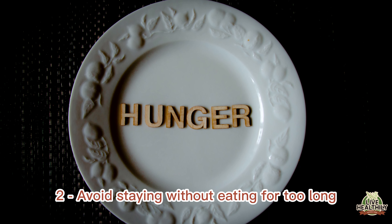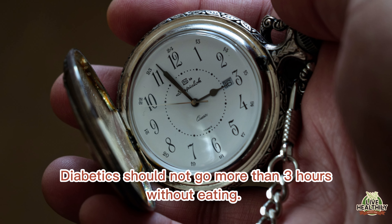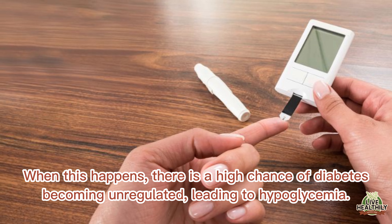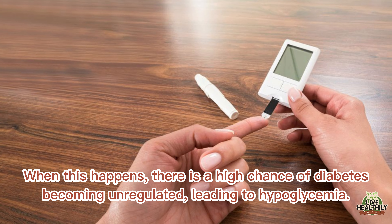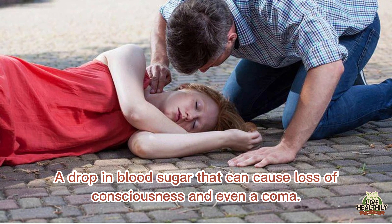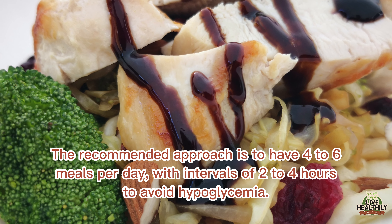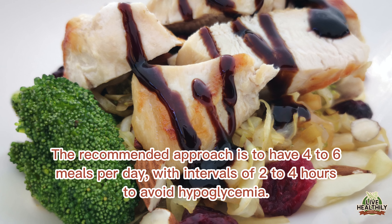Avoid staying without eating for too long. Diabetics should not go more than three hours without eating. When this happens, there is a high chance of diabetes becoming unregulated, leading to hypoglycemia — a drop in blood sugar that can cause loss of consciousness and even a coma. The recommended approach is to have four to six meals per day, with intervals of two to four hours to avoid hypoglycemia.